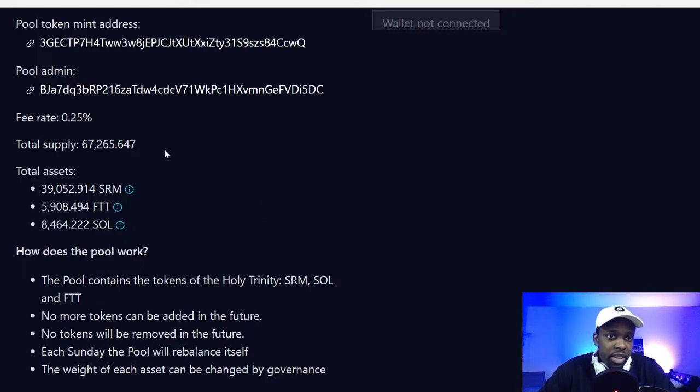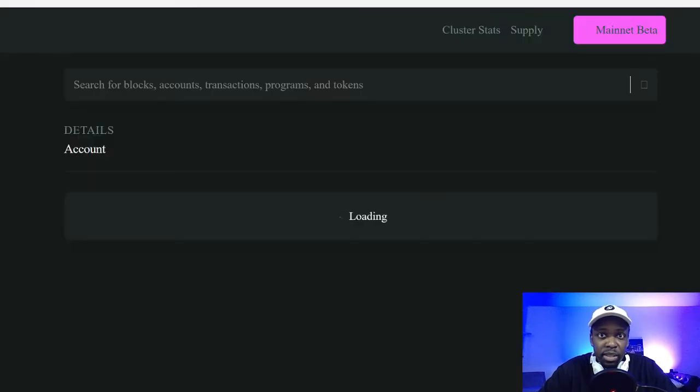The Holy Trinity has a total supply of 67,000 coins. There is a fee for what they're doing — 0.25%, which is pretty sizable. The admin is, I'm guessing, someone on the FTT team based on the token mint address shown on the Solana explorer.